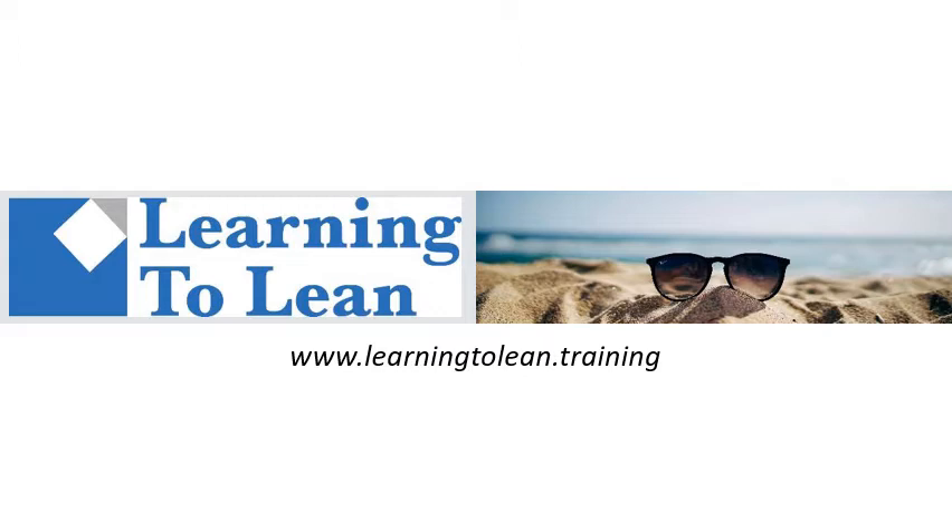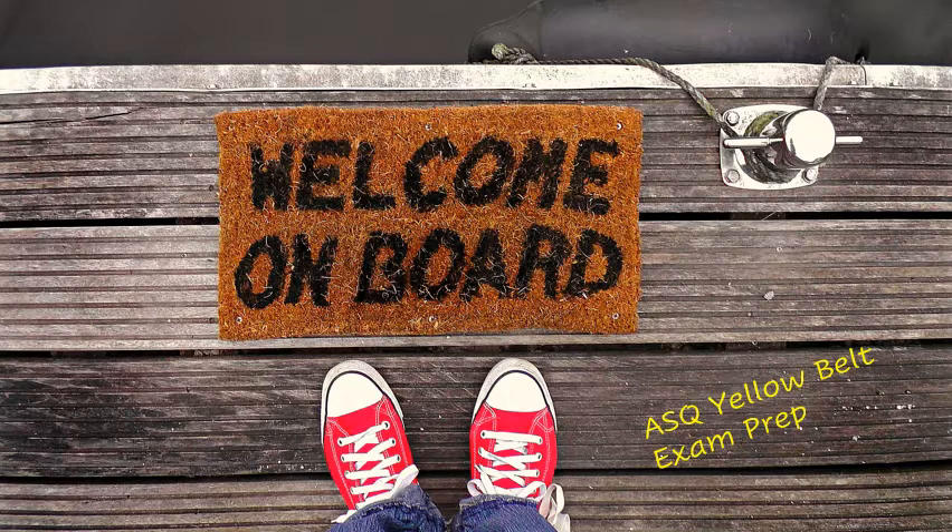Hi, and welcome to another fantastic training session with Learning to Lean. Welcome to Learning to Lean's Yellow Belt course. This course is structured to provide you with the learning items that can broaden your knowledge of the concepts of lean, continuous improvement, and Six Sigma. This course is also intended to provide you with the information and knowledge to take the American Society for Quality, or ASQ, Yellow Belt exam.